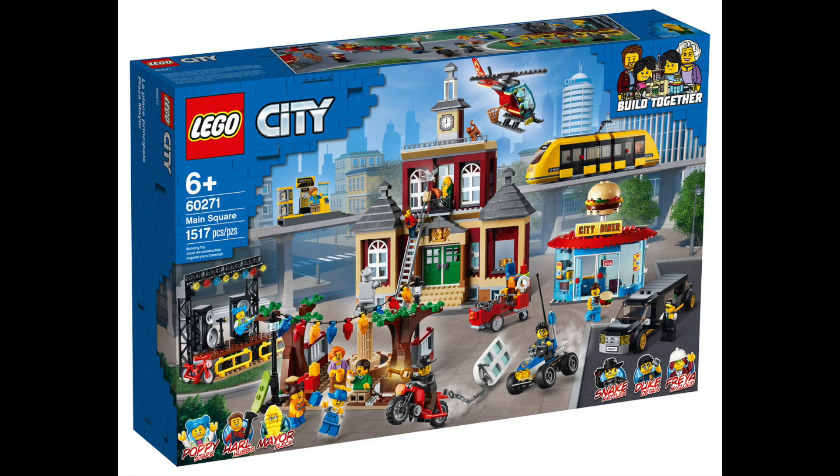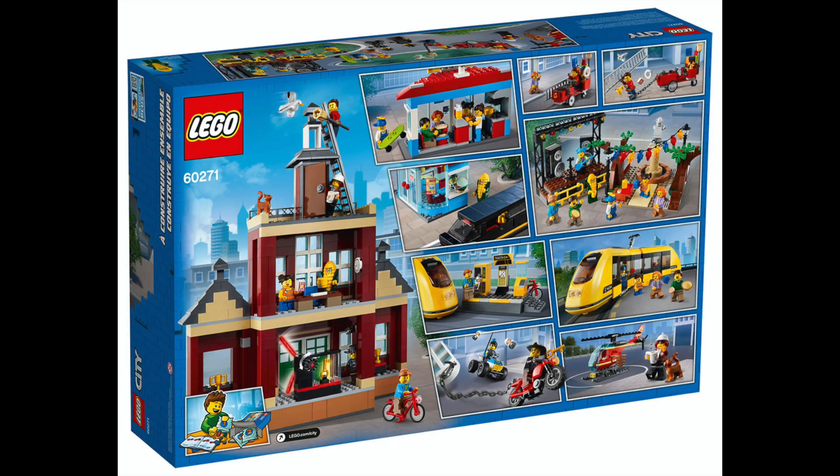You also see that you get the town hall, along with a little concert stage, a park gathering area, a burger joint, a limo, and a little train monorail-type thing.